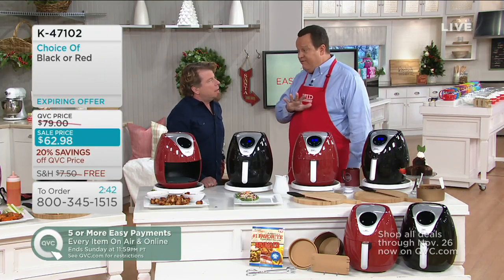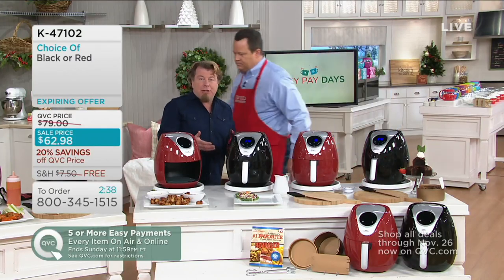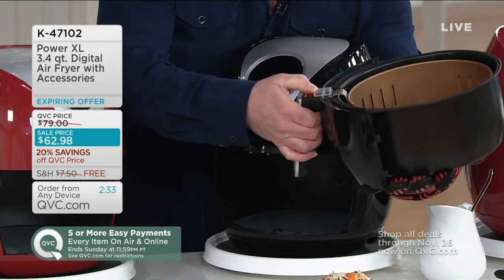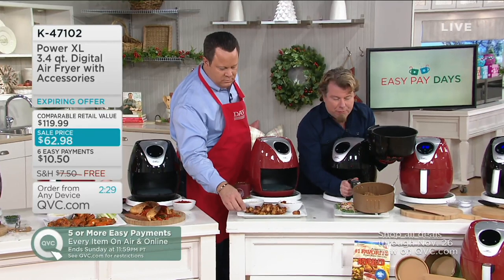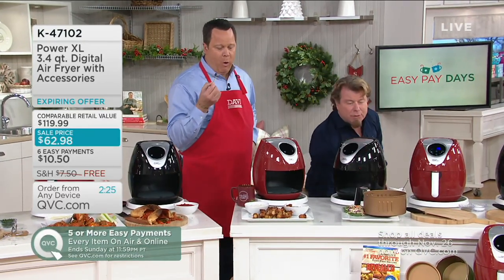It really is a great way to cook and what everybody is doing. It's easy — it turns on and then shuts off by itself. So if you have kids or maybe you're forgetful, don't worry about it. You're never going to overcook anything because it always comes out perfect. Let me show you this fried chicken, because I love doing fried chicken in here.